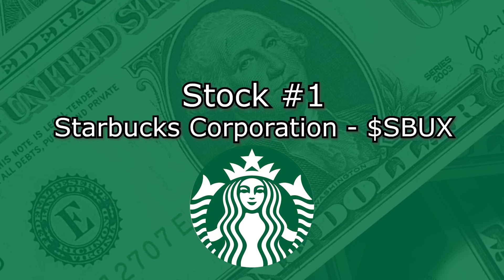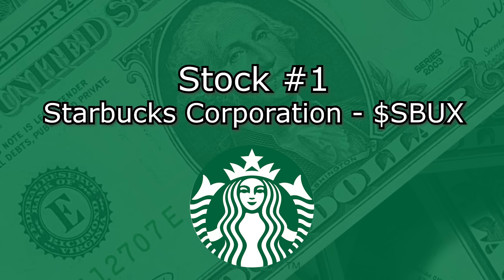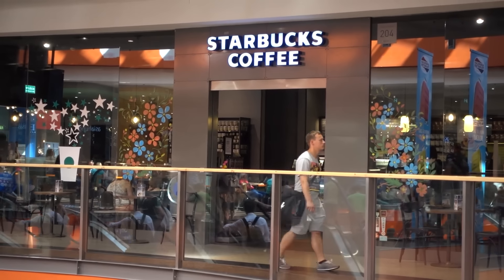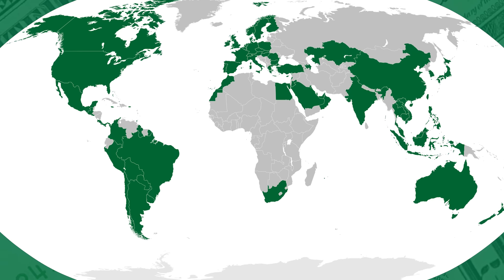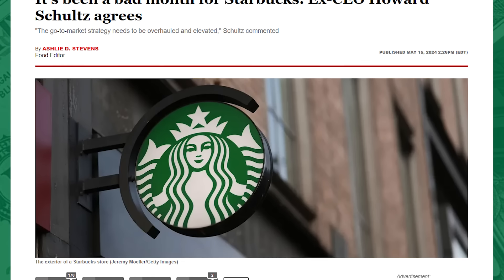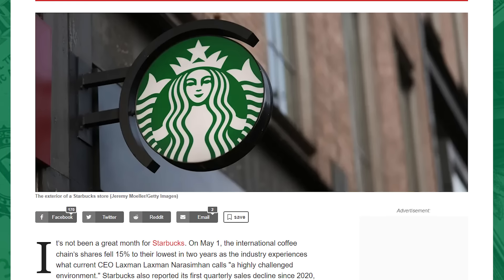The first stock I'm buying this summer — and I was buying it in the spring — is Starbucks Corporation, ticker SBUX. I think everyone is familiar with Starbucks by now, as they're the world's largest coffee retailer. Starbucks is a company with some issues at the moment, and it's going through somewhat of a transitional period.